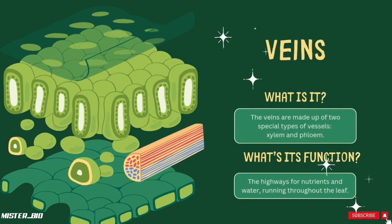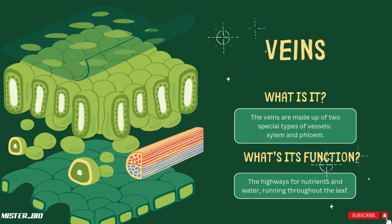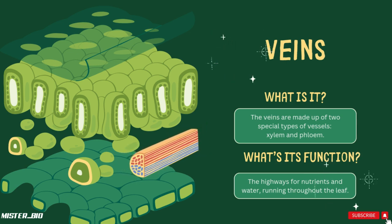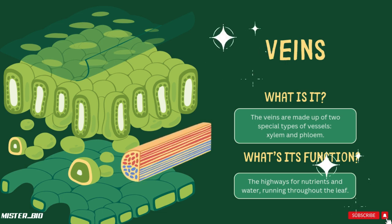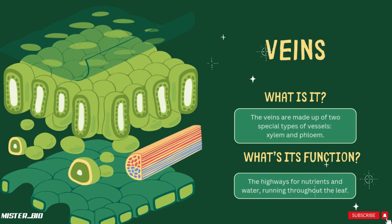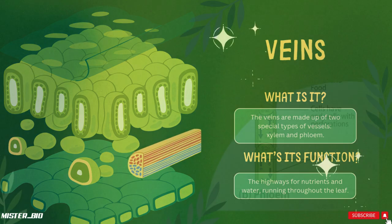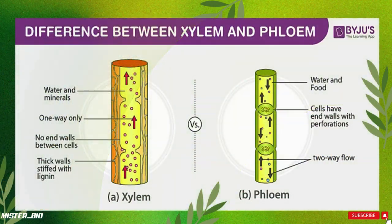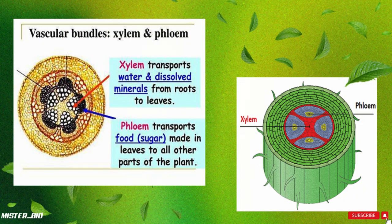And now we have the leaf's veins. Just like we have veins to carry blood, leaves have veins to transport water, nutrients, and sugars throughout the plant. The veins contain xylem and phloem — two types of tissues that act as the plant's highway system. The xylem transports water and minerals from the roots up to the leaf, while the phloem moves sugars from the leaf to the rest of the plant. This transport system keeps every part of the plant fed and hydrated.